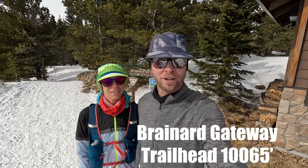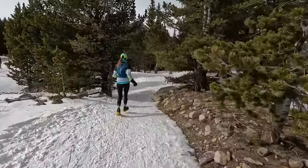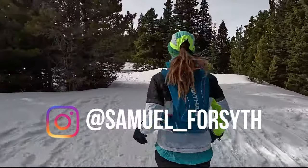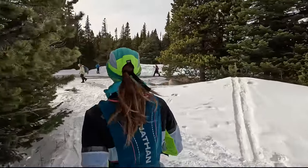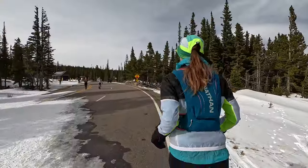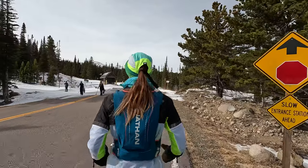Meg and I are up here at the Brainerd Lake Gateway Trailhead. This is the winter trailhead. We're about to hit the trail to Brainerd Lake. I think it's a wall drop trail. We don't really come up here and do this in the winter much, so we're totally noobs. It looks like we're just gonna take the road up for a little bit.